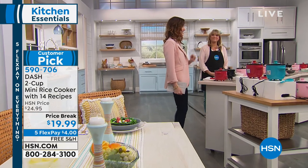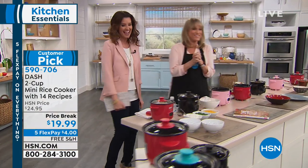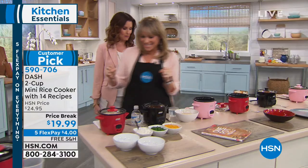We have it in black, red, gorgeous turquoise, and a sweet pink. They make a great gift, a great hostess gift. I actually used Dash last night to cook my rice for Valentine's Day.